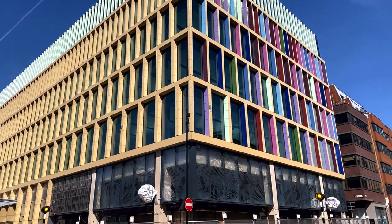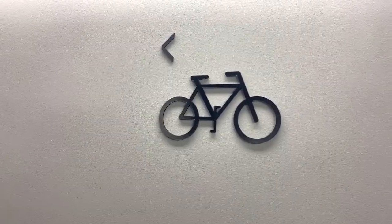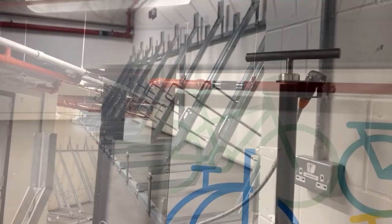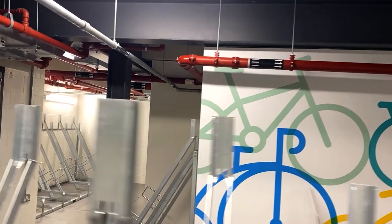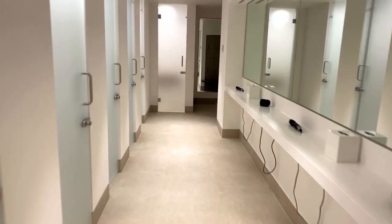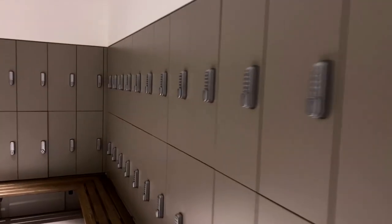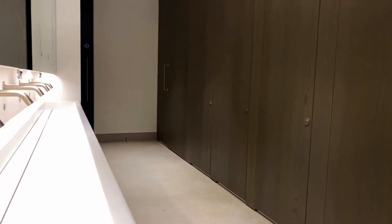The building has been designed from every angle to be considered yet characterful, with the best of form and function, and this is reflected in the generous and carefully considered cycle and changing provisions. Occupiers will benefit from 110 cycle spaces, 14 showers, 110 lockers, and beautifully designed spa-quality changing rooms.